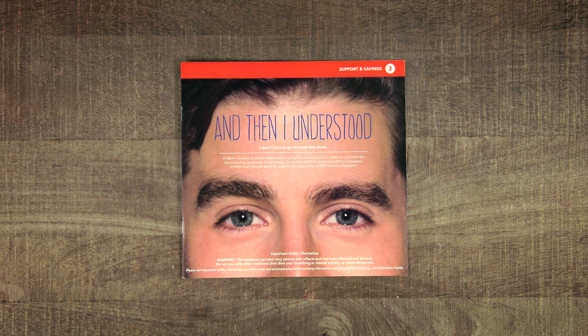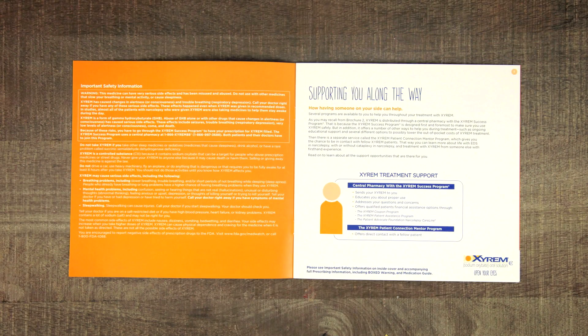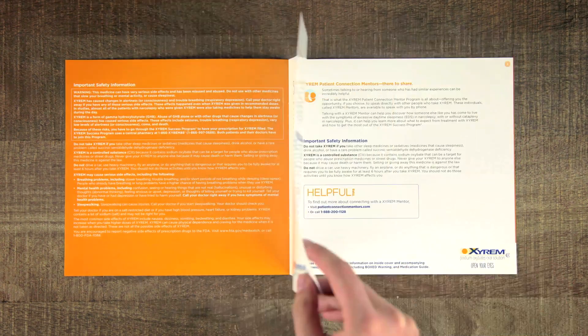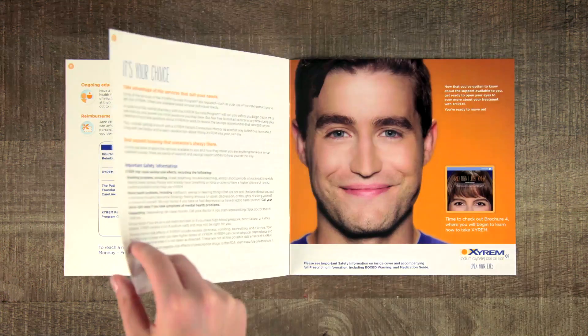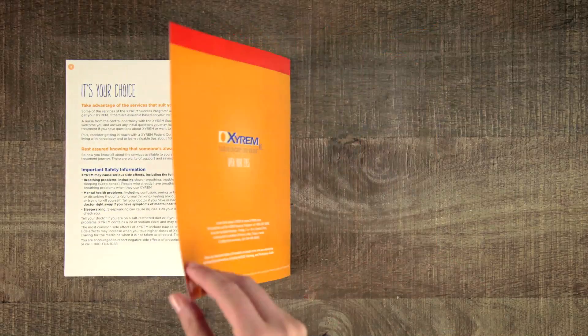The third brochure shows patients ways to lower their out-of-pocket costs and get answers to their questions about Xyrem. Included in this brochure is information about programs they can use to answer their questions, get financial help, and even connect with a patient mentor.